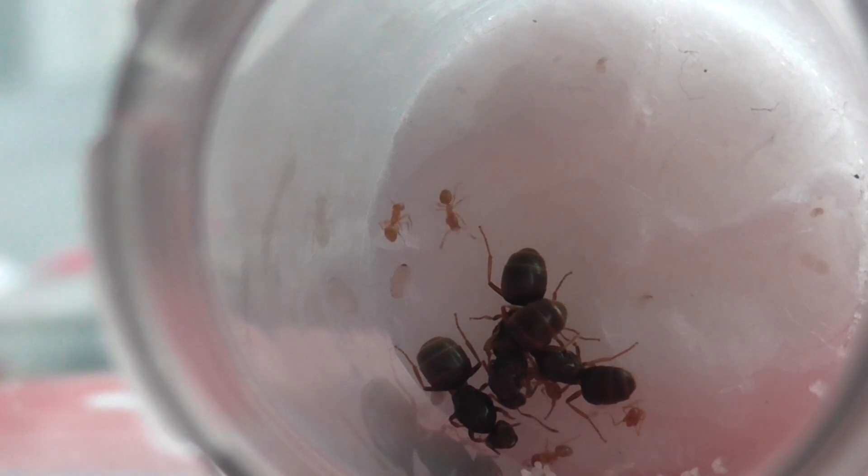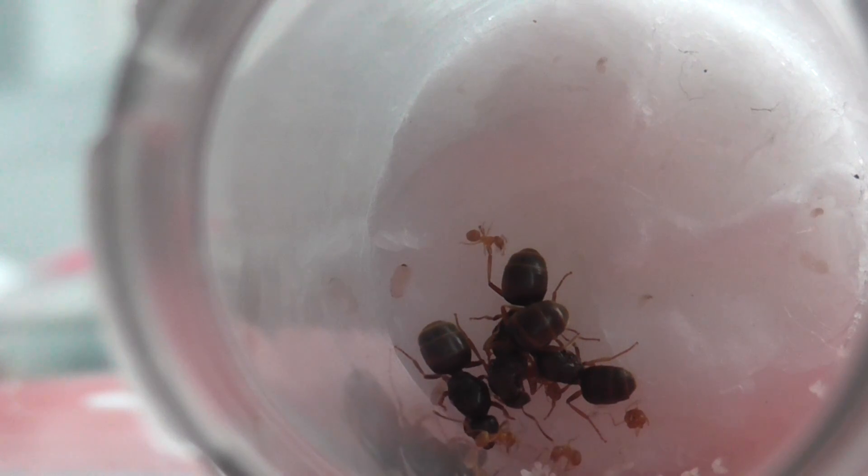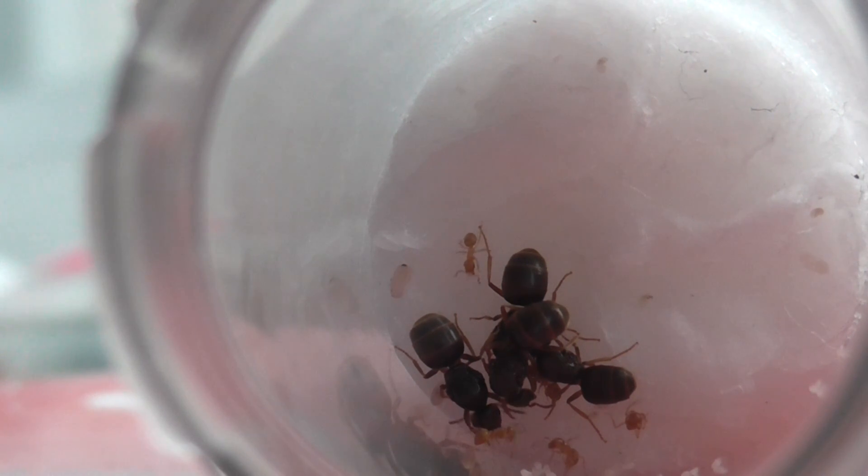Nothing drastic has changed. There are six workers in total, and the brood has literally gone into mass production recently. This time of year Lasius Flavus must be very active.